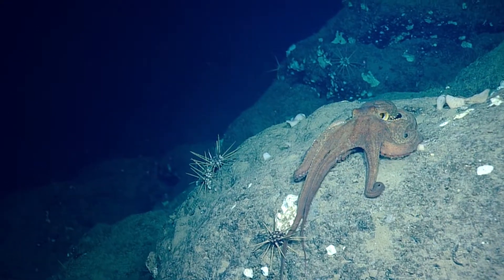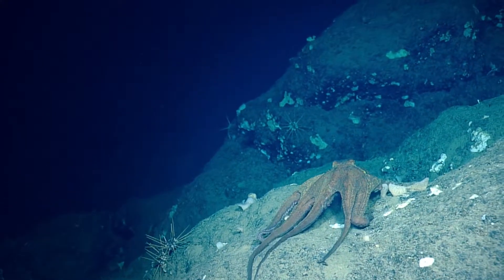They're very smart, aren't they? They're very intelligent. He's going into his rock crevice now.